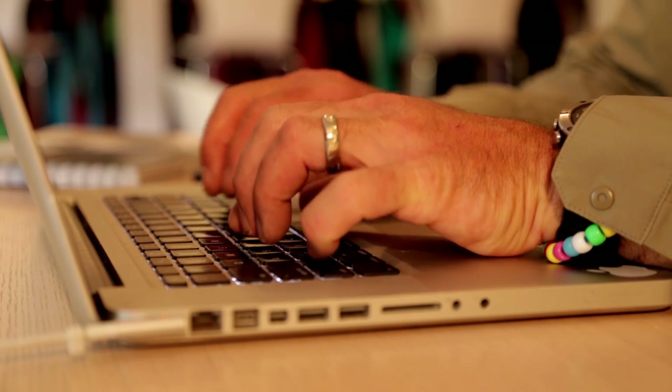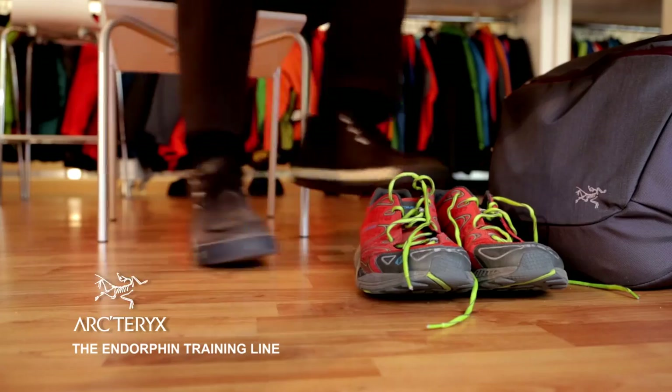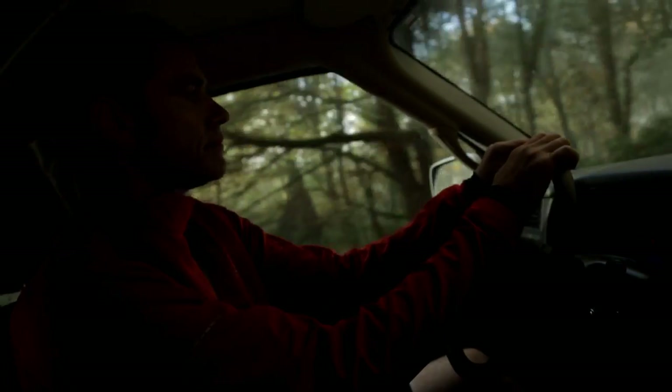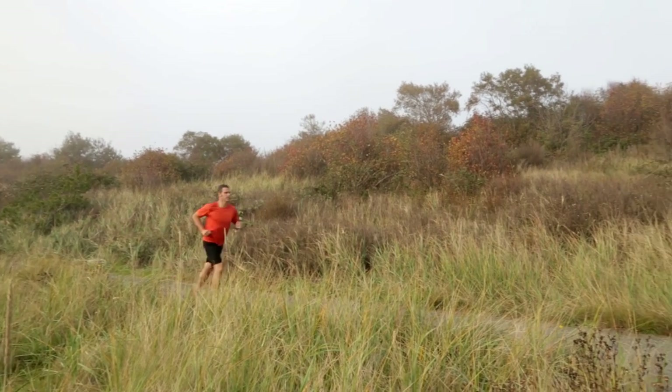Winter sports are a big passion of mine. The way I like to maintain fitness through the spring, summer, and fall is running 20 to 25 miles a week. The best time for me to get out locally is during my lunch breaks. I'm Roger Strong, Arcteryx athlete and sales rep.